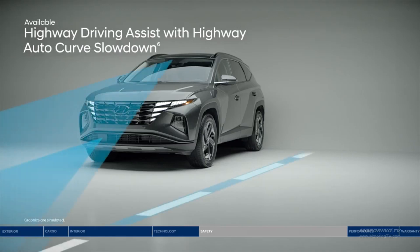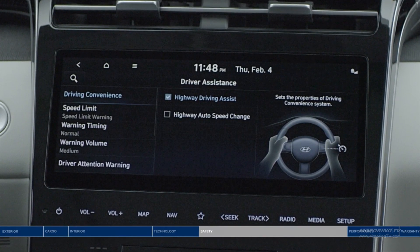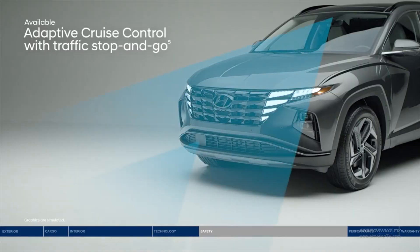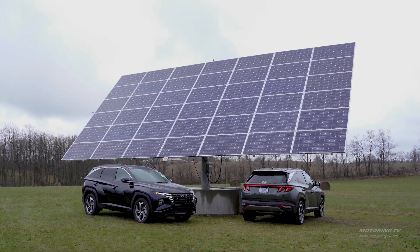A small button on the right side of the steering wheel activates the highway driving assist, which keeps the Tucson centered in its lane during normal driving. It also works with the adaptive cruise control — when cruise is activated, the Tucson has a semi-autonomous drive function.